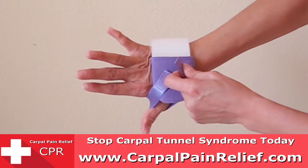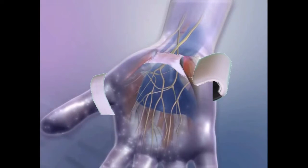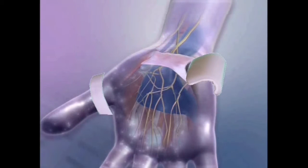Just put the CPR on. It's simple and easy to use. As you wear it, the CPR targets the same ligament as surgery and gently stretches it from the moment you put it on.